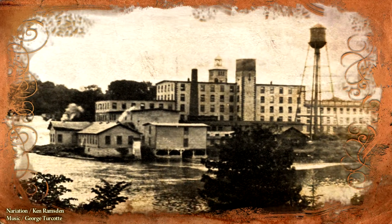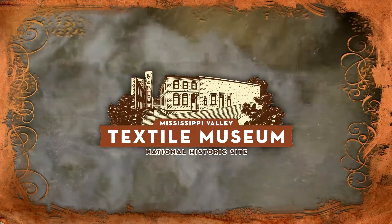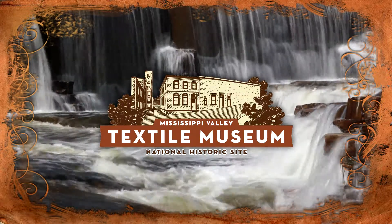Welcome to Mississippi Valley Textile Museum, site of the former Rosamond Wool and Company, constructed in 1867. Join me as we take a look back through the different processes used in the textile industry.